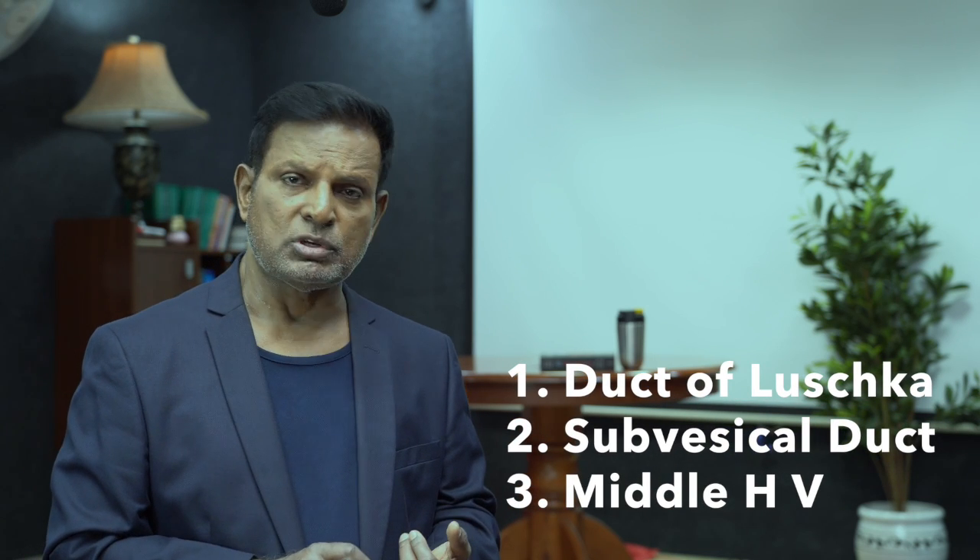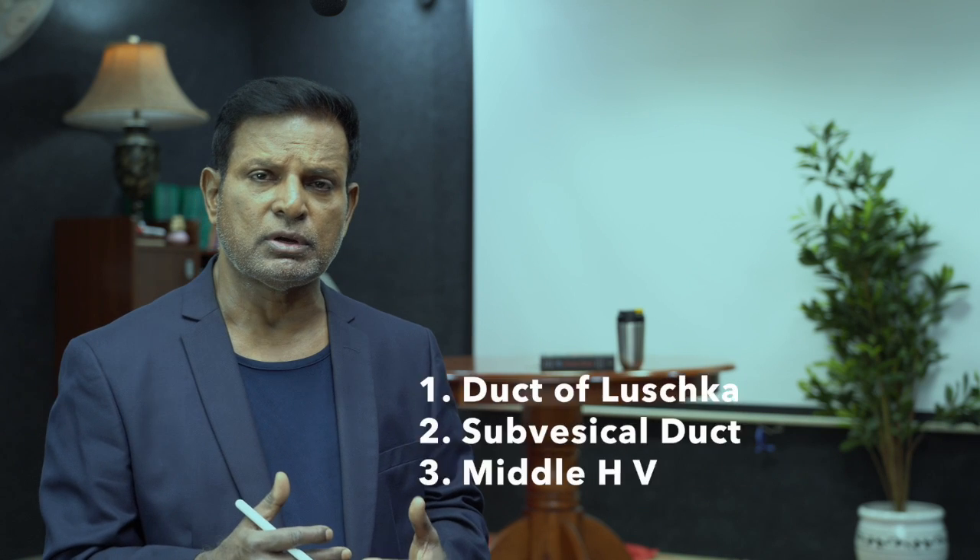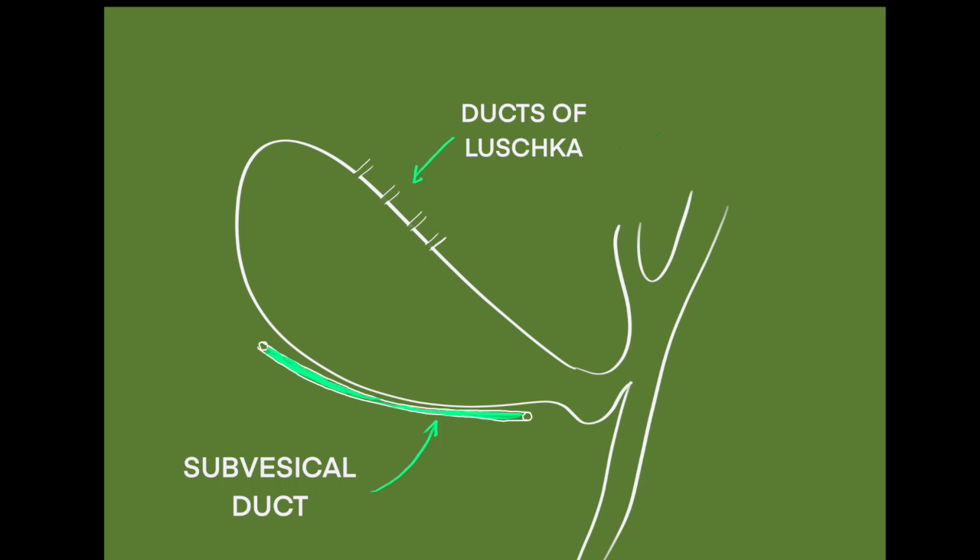Coming to the gallbladder bed dissection — once juniors divide the cystic artery and cystic duct, they relax. No, you must be vigilant right from the beginning to the end of the operation. In the gallbladder bed, there are three important structures: number one, the duct of Luschka; number two, the subvesical duct; number three, the middle hepatic veins. The duct of Luschka enters the gallbladder, whereas the subvesical duct does not enter the gallbladder but courses along the underside of the gallbladder. Injuring these small ducts will definitely produce symptoms in the immediate postoperative period and the patient will need intervention.